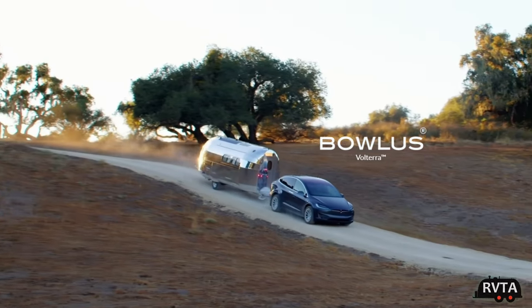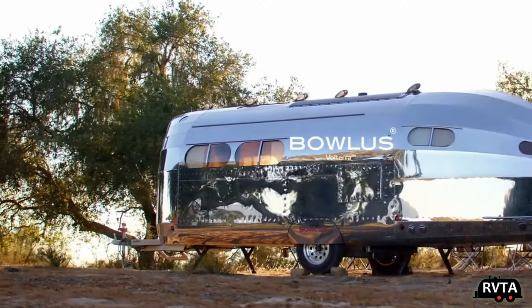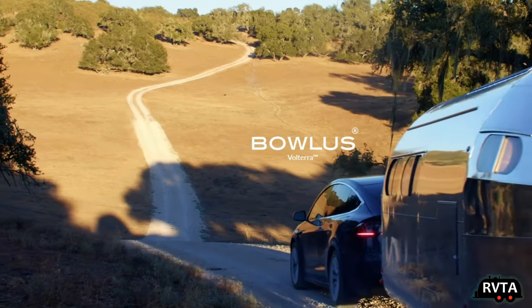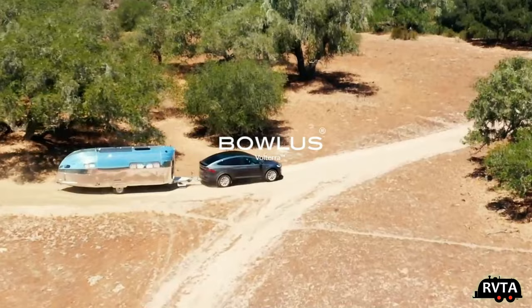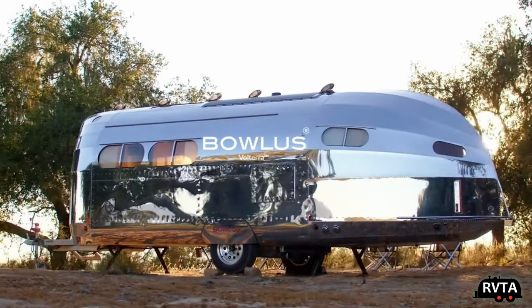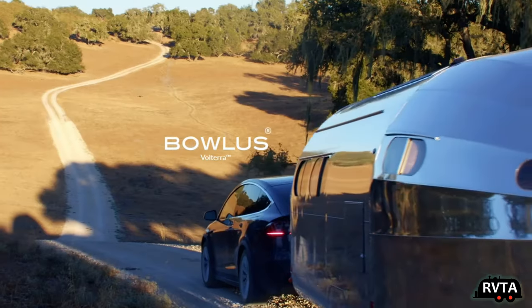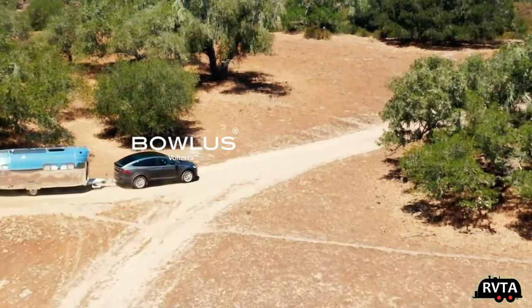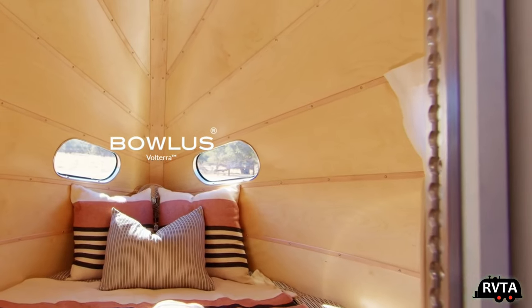Welcome to RV and Travel Adventures. My name is Jesus Manuel Menagarza. I wanted to share some video I downloaded from the Bolus website. Today they announced a new addition to their line of luxurious upscale travel trailers. They have a whole range from over three hundred thousand dollars to this new one which is under two hundred thousand dollars — a little more affordable. I'd like to find out what you think about the Bolus Volterra, their top-of-the-line all-electric unit.